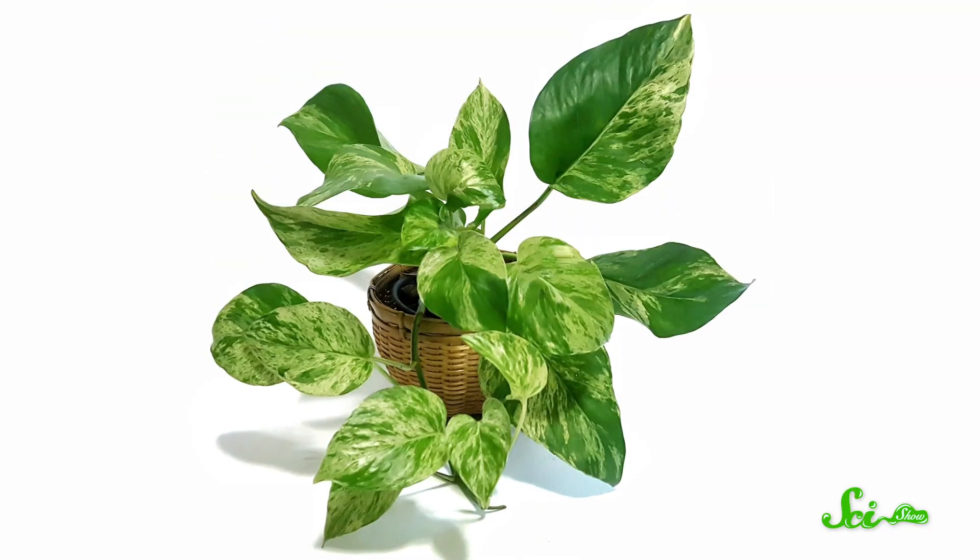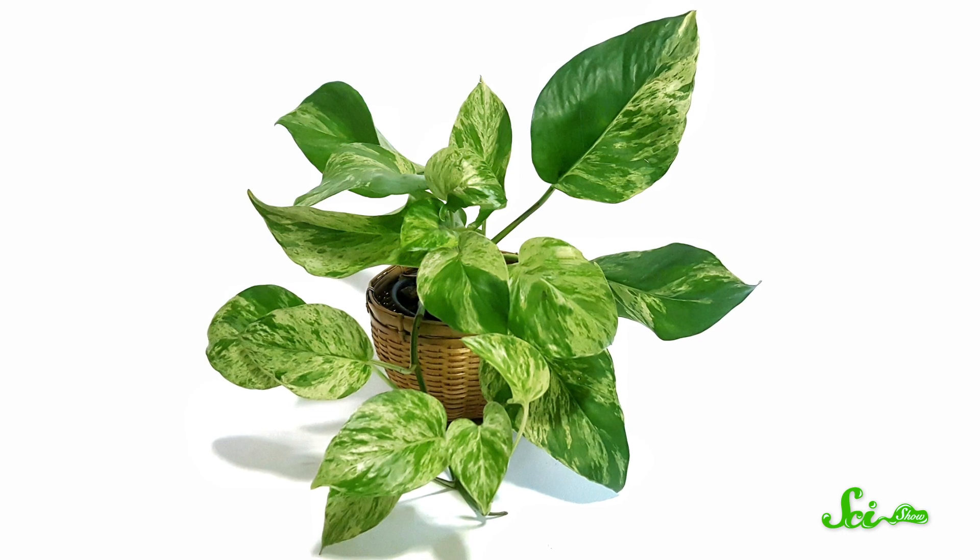Pretty much every person thinking they might get a plant has googled 'plants I can't kill,' and those search results probably told you to get a pothos plant. But no matter how great you are at not killing it, you will never see it flower. Not with that attitude you won't.